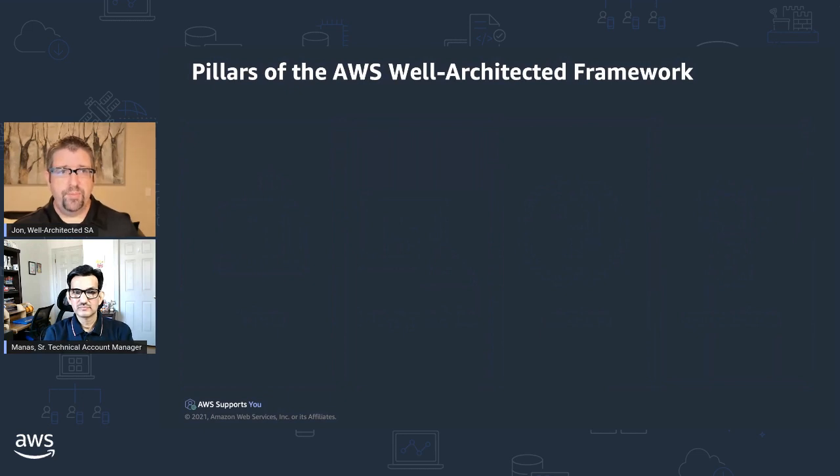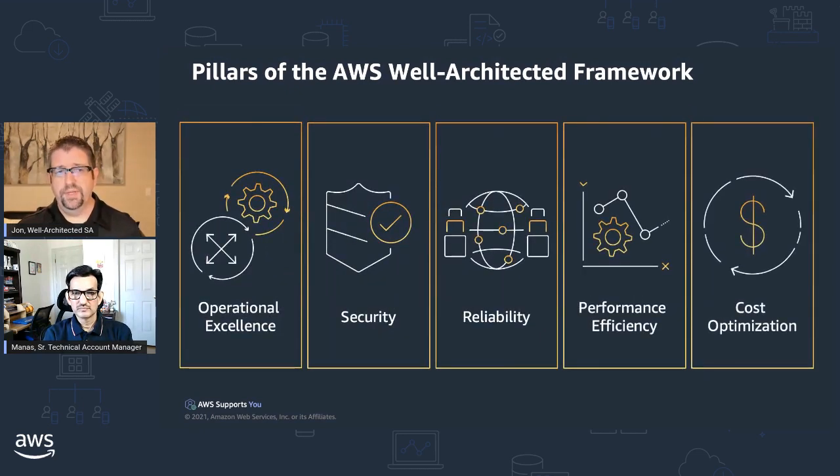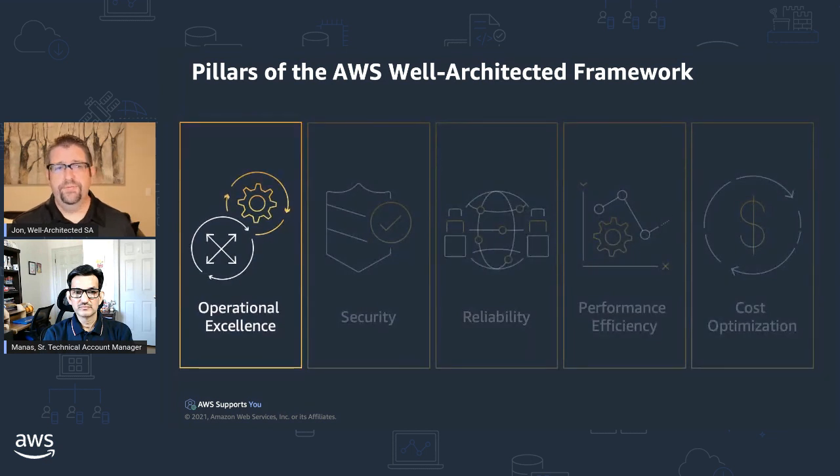The pillars of the Well-Architected framework are operational excellence, security, reliability, performance efficiency, and cost optimization. We believe if customers think about these pillars, they're more likely to design architectures that will run well and be able to be secure, reliable, high performance, and optimized for cost. Today, we're really going to focus on operational excellence and dive into that pillar a little deeper.